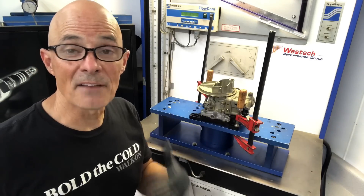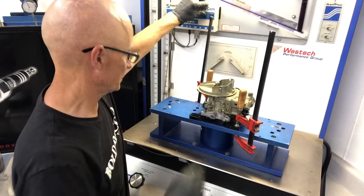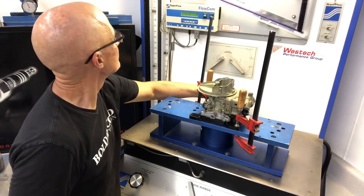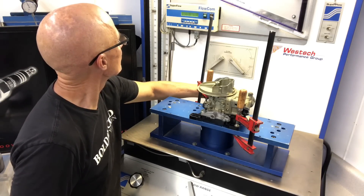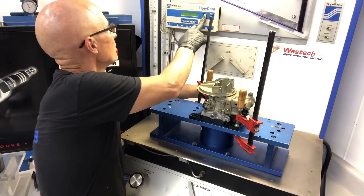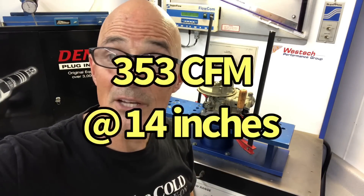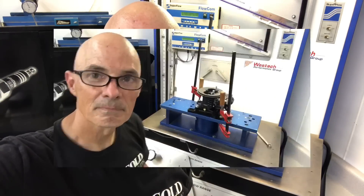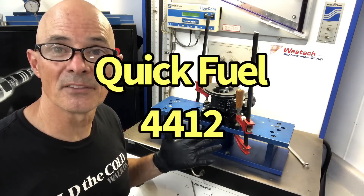Now let's flow it again at 14 inches like we did with the 4412 XP version. Result: 353 CFM at 14 inches. We've got one more 4412 — this one is from Quick Fuel — so we want to see if there's any difference between the Quick Fuel version and the Holley version.